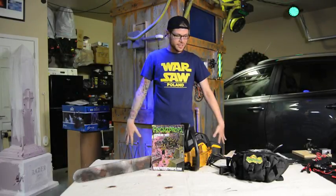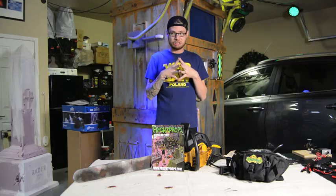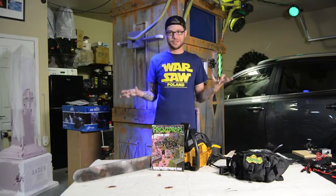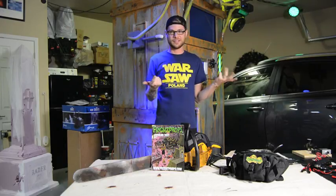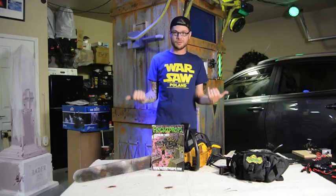Hey guys, what's up? It's Kellen here coming to you live from a secret location — well, it's not so secret, it's my garage. Nothing crazy going on here. Weather's super nasty outside, so I figured why not film a review video.